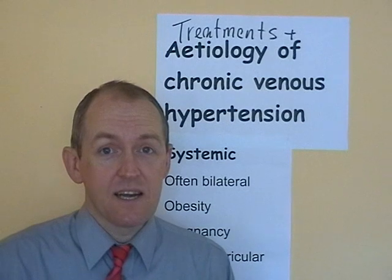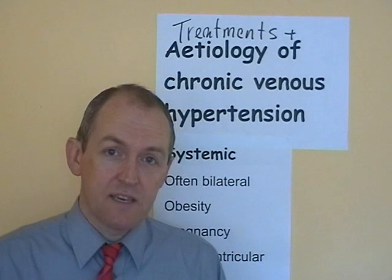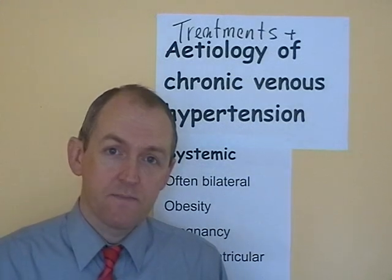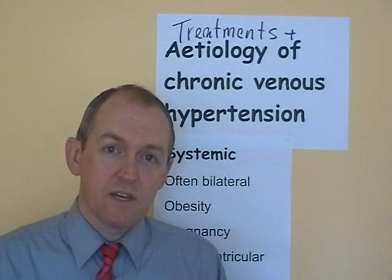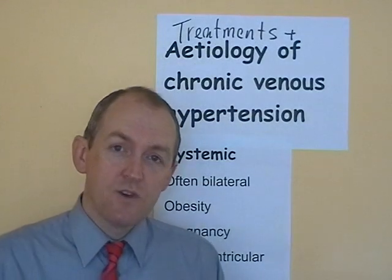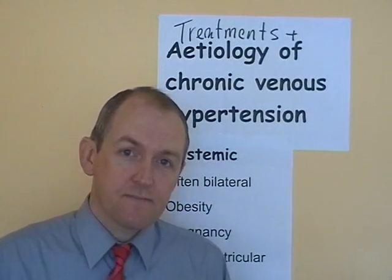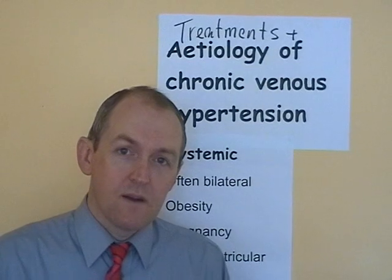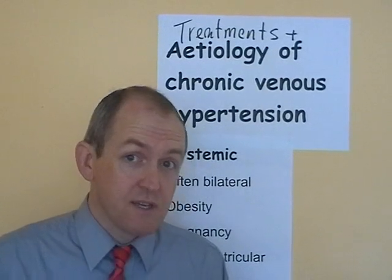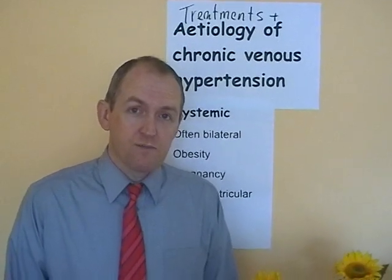You can actually get capillary hypertension — the pressure of the blood at the venous end of the capillaries can be raised. And if there's raised blood pressure at the venous end of the capillary, that's going to restrict the amount of tissue fluid which will be reabsorbed into that capillary. Therefore, there can be more fluid left in the tissues.